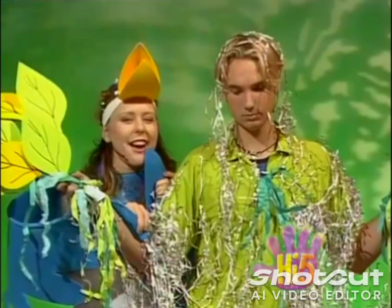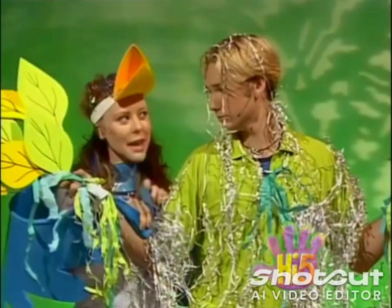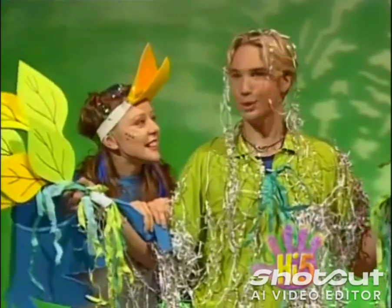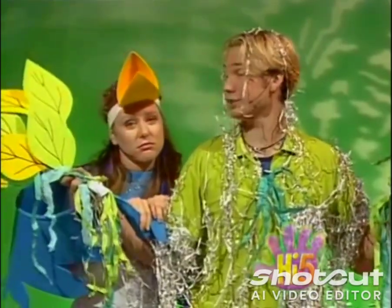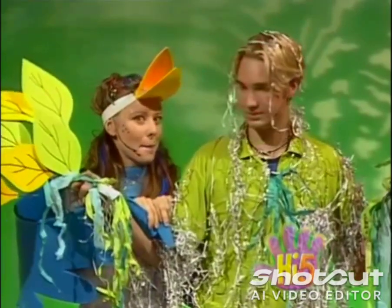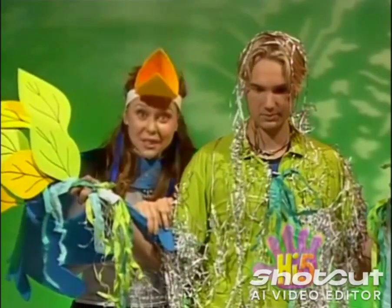Oh dear. The poor little tree felt very sad, but his new friend had an idea. "I have an idea. Maybe there's a way I can help you to see the family in the house." "Can you make me grow taller? Then I can see the family in the house over the top of all the other trees." "No, I can't help you get taller, but I think I can help you in a different way."